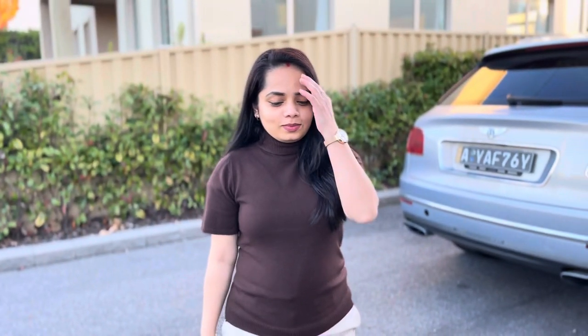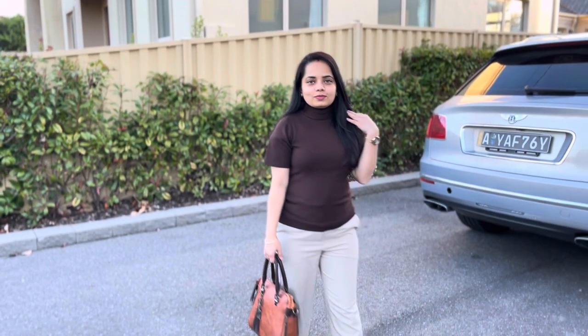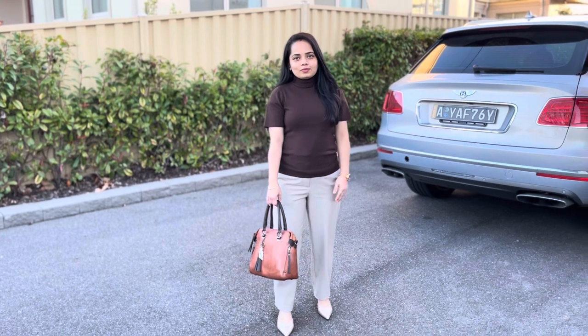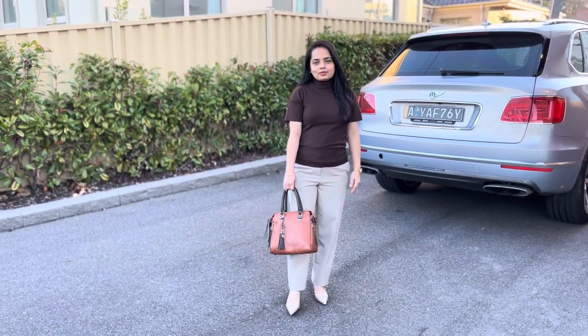This outfit is perfect for various settings, from a day at the office to an evening out. The key to mastering this style is the balance between comfort and chic, which makes it an effortlessly fashionable choice. So I am going with this and I hope you will too.